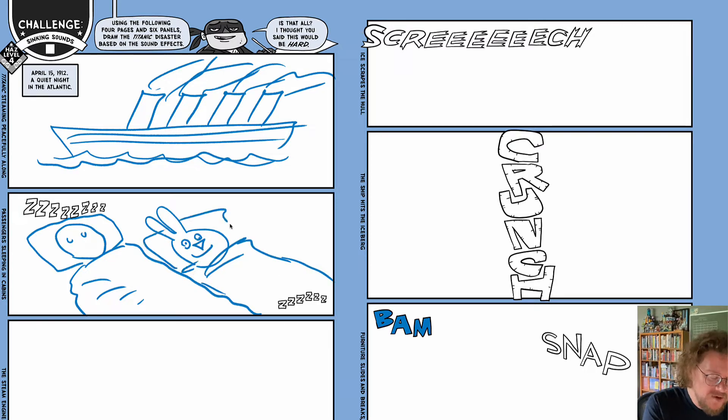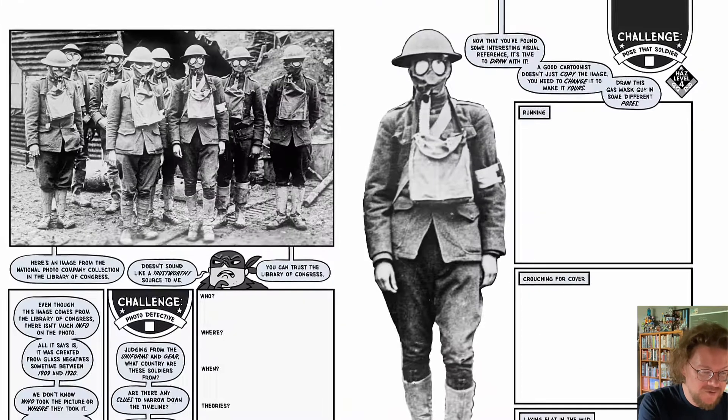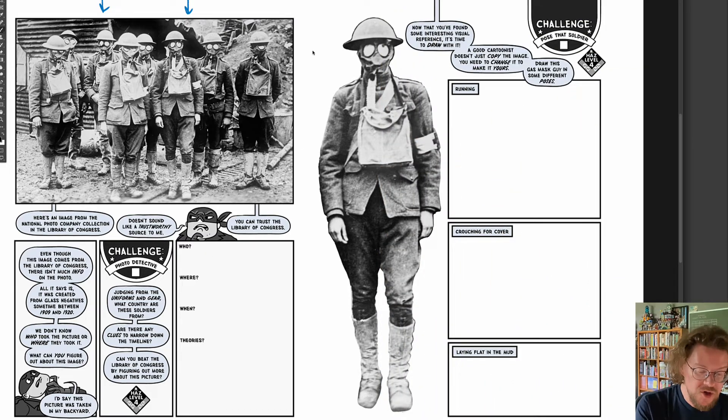What do they look like? Maybe some of you will go and do research to see what the actual bedding and beds on the Titanic looked like, because you will be filling in these panels. Here's the one on research. I have given you a picture, but I haven't told you much about it. This picture comes from the Library of Congress, and you're going to use your researching skills to find out who these soldiers were. What army were they with? Where were they serving? And what year? See if you can figure it out and write down your theories.